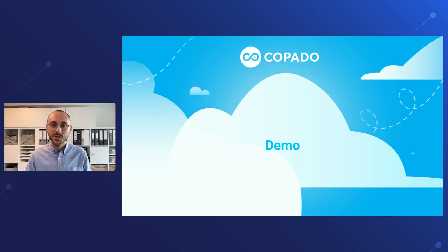Now let's jump into a demo where I'm going to show you how Kobado Robotic Testing stacks up against Selenium. We can also have a look at a Selenium test script versus the same script in Kobado Robotic Testing, and you can draw your conclusions from there.